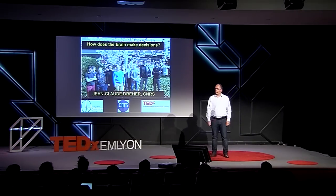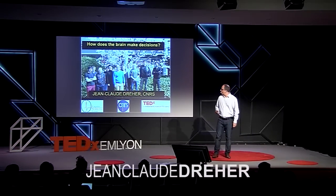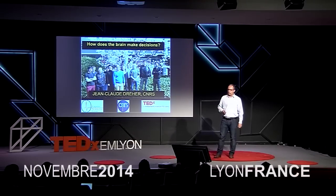Good evening. I'm very glad to be here tonight for this TEDx event. I'm very fortunate to work with a wonderful group of people. This is my lab and I want to acknowledge the students and postdocs working with me.